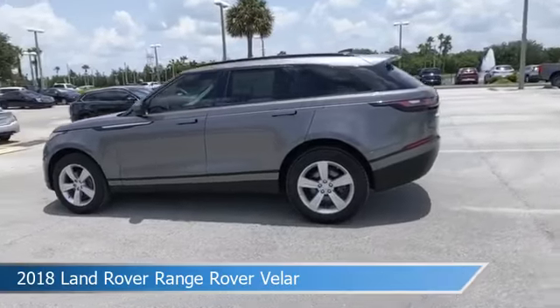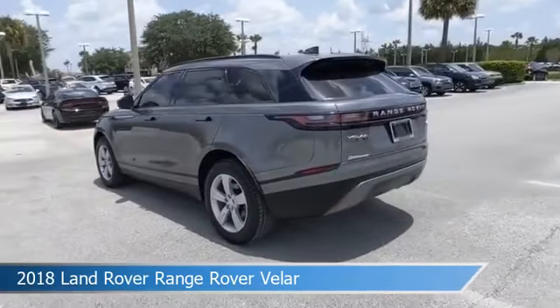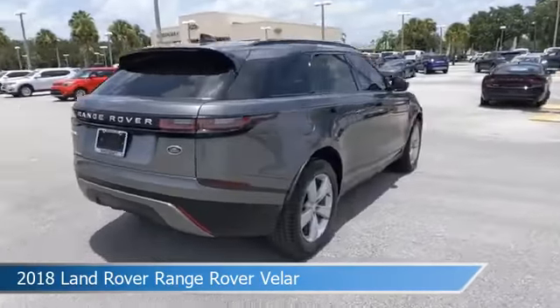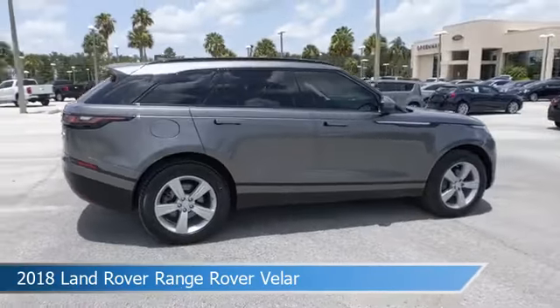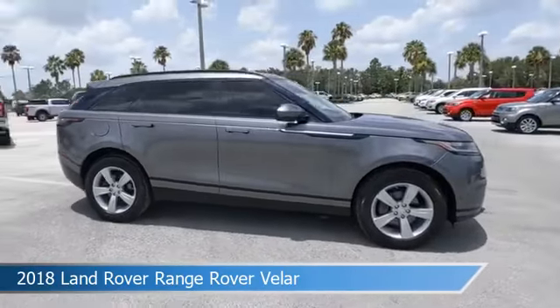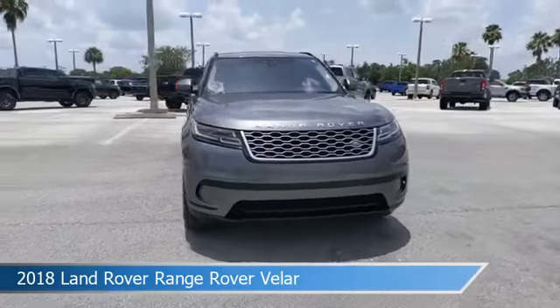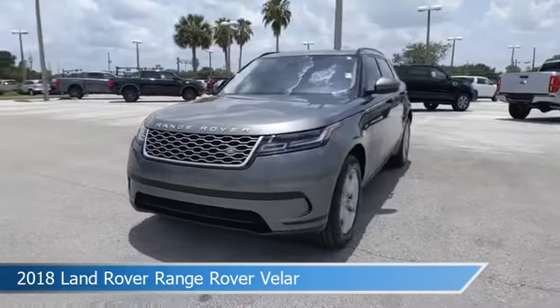Take a look at this 2018 Land Rover Range Rover Velar. Equipped with an automatic transmission in Carpathian Gray, this car comes with some great features including alloy wheels, Bluetooth, anti-lock brakes, audio controls on steering wheel, and more. Come in and check it out today.